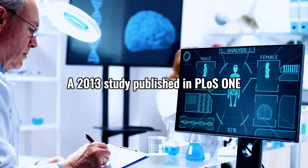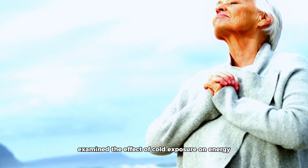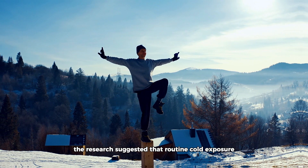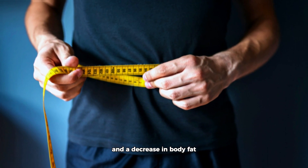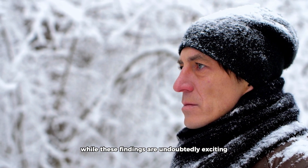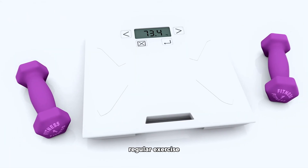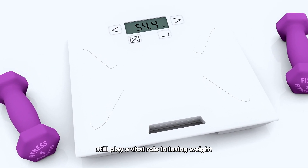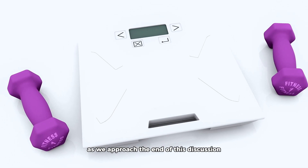In terms of weight loss, a 2013 study published in PLOS ONE examined the effect of cold exposure on energy expenditure and body composition. The research suggested that routine cold exposure led to a significant increase in calorie expenditure and a decrease in body fat. However, these findings should be considered as part of a holistic approach — regular exercise, a balanced diet, and a healthy lifestyle still play a vital role in losing and maintaining a healthy weight.